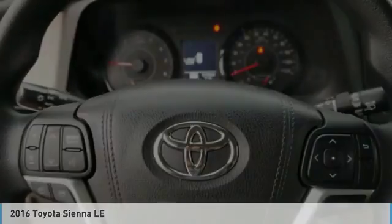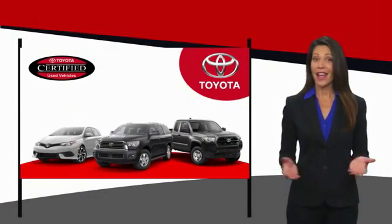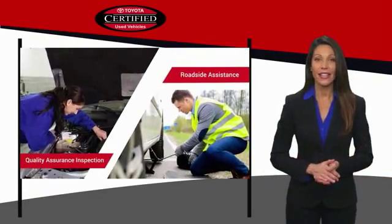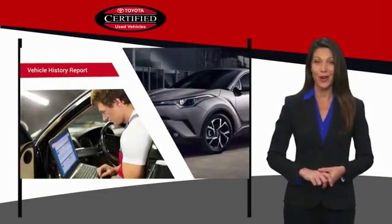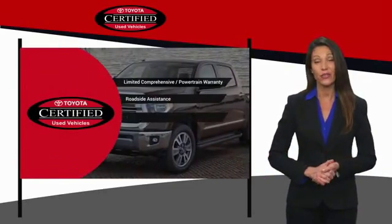Searching for a dependable vehicle that looks great too? You've found it, so stop in today. We know that the idea of buying a used Toyota is attractive to you. After all, getting a high-quality, low-mileage Toyota at a great price is a smart move. That's why we created the Toyota Certified Used Program.